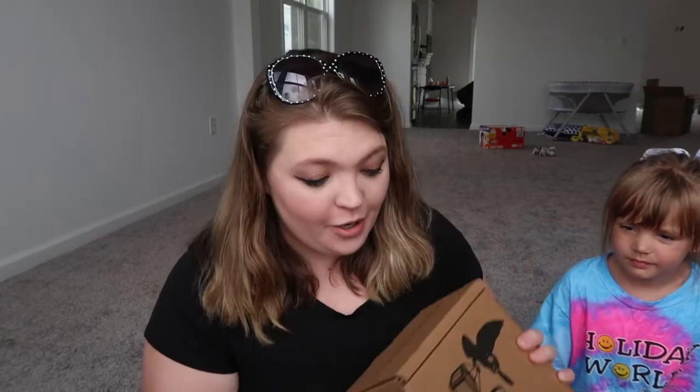Hi guys, welcome back to Amanda's Adventures in Book Land. Today we're going to be doing an Owl Crate unboxing. I don't know what's in this — I haven't opened it yet. I think this is the August box. I can't remember. I'm gonna open it — let's see what's in here. It's gonna be a surprise.